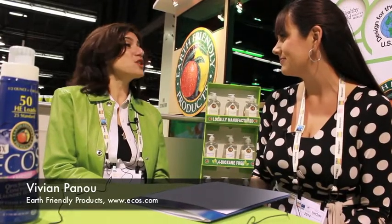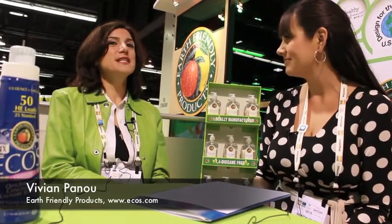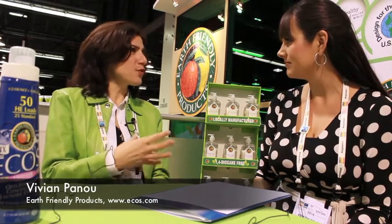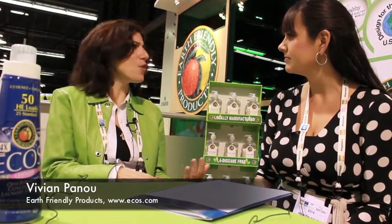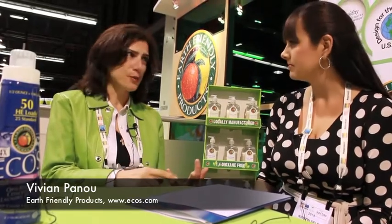To be a toxin-free product, as far as Earth Friendly Products is concerned, it means that we follow the strict Freedom Code. Our Freedom Code basically states there is absolutely no ammonia, there is absolutely no bleach, and we do not have harmful petrochemicals in our cleaning product solutions.